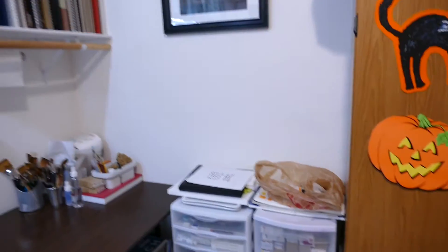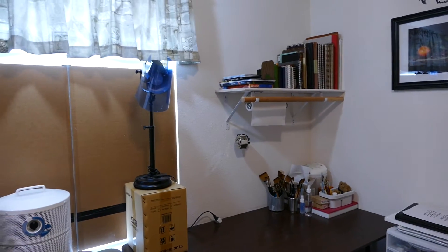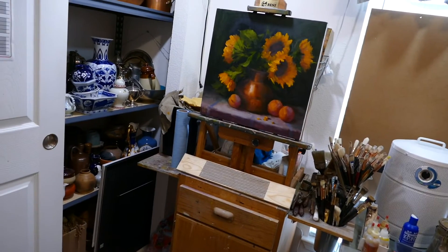So that's a basic quick tour of my studio — I've got some Halloween decorations up there too! I hope you enjoyed seeing everything I have and how I have it organized.